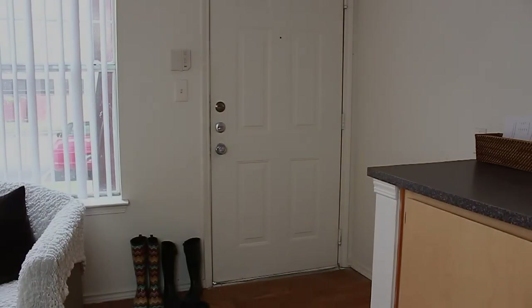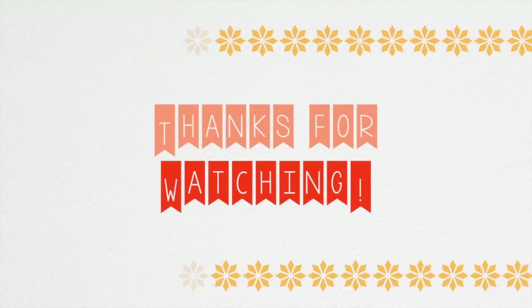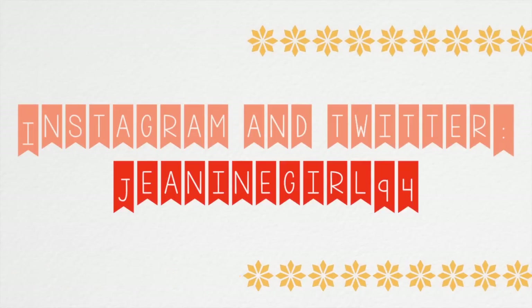I hate school. So thank you so much for watching my video! If you would like to follow me on Twitter and Instagram, it is GinianGirl94. I love you guys — thanks for watching. Peace out, Girl Scout!